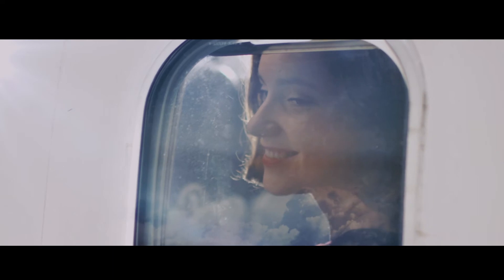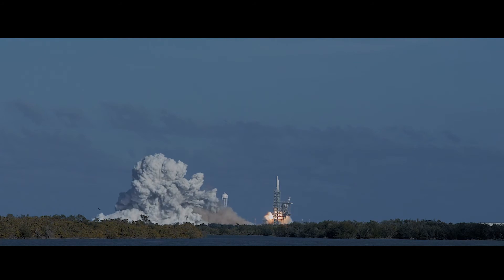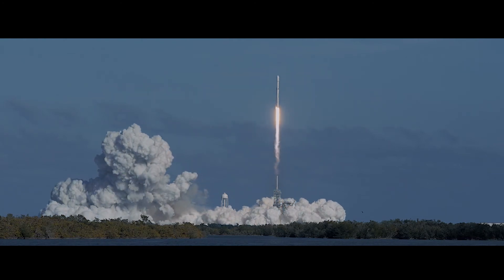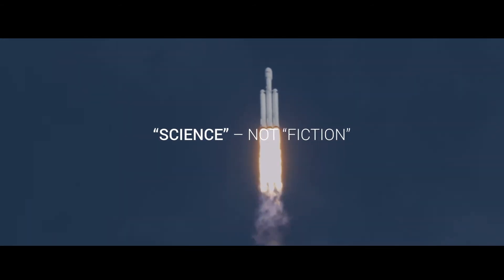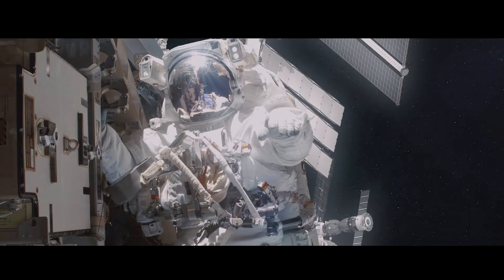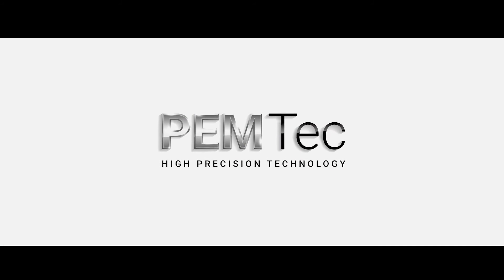Our story continues 12,000 meters above the ground, because the aerospace industry also relies on series parts from PEMTECH. Make your series production faster, more flexible and more economical. PEMTECH is high-precision technology.